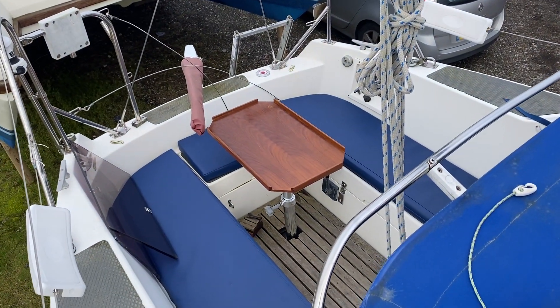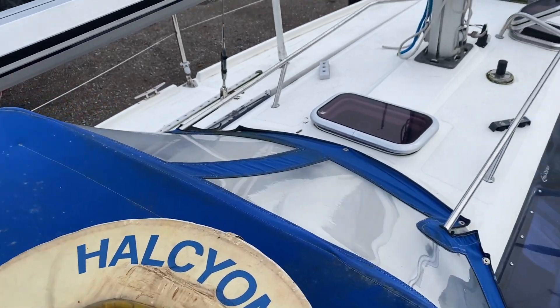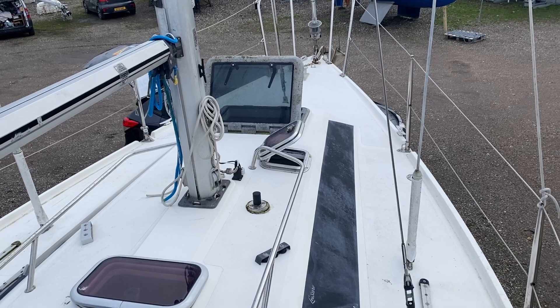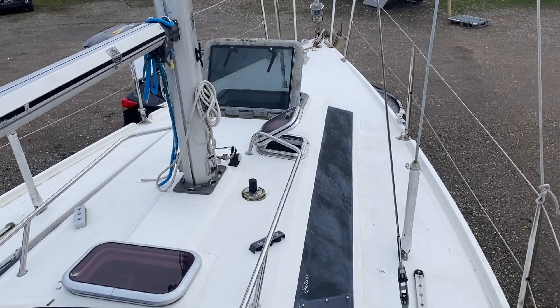Now we're back to the cockpit again. There's lots to like about this boat — it is a bilge-keel sailing boat, so if you're in the market and looking to explore some shallower waters, or don't mind running aground, then this could be the boat for you.